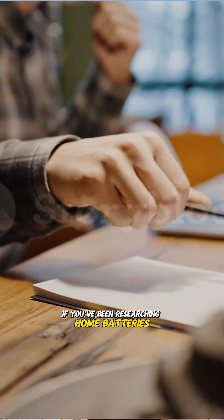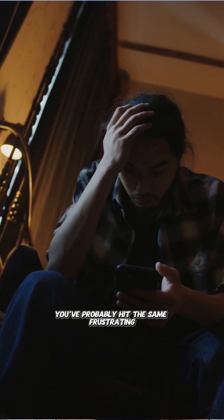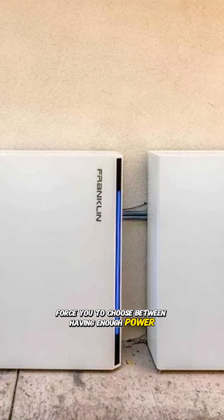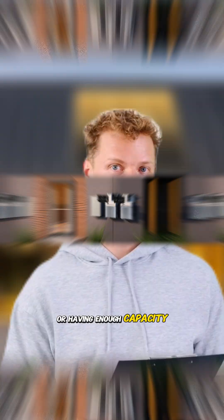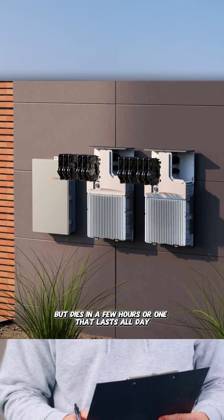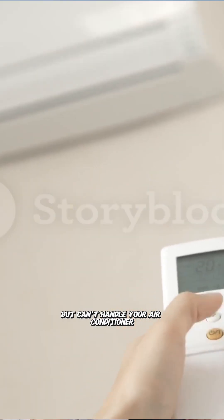If you've been researching home batteries, you've probably hit the same frustrating wall that thousands of homeowners face. Most systems force you to choose between having enough power or having enough capacity. You either get a system that can run your whole house but dies in a few hours, or one that lasts all day but can't handle your air conditioner.